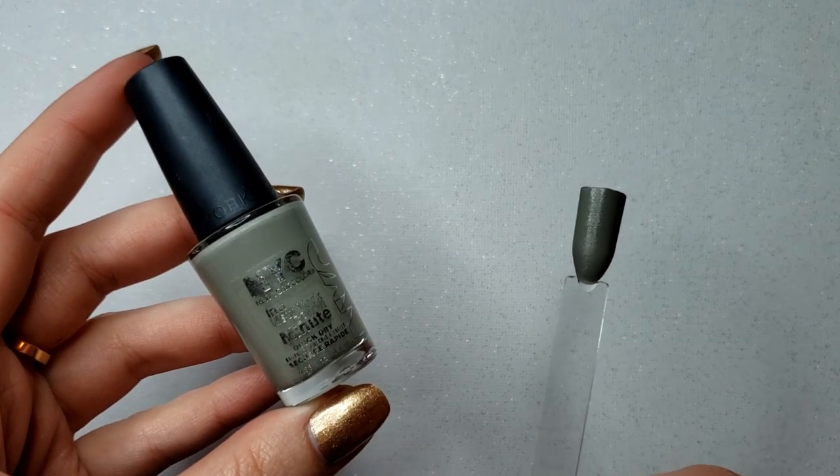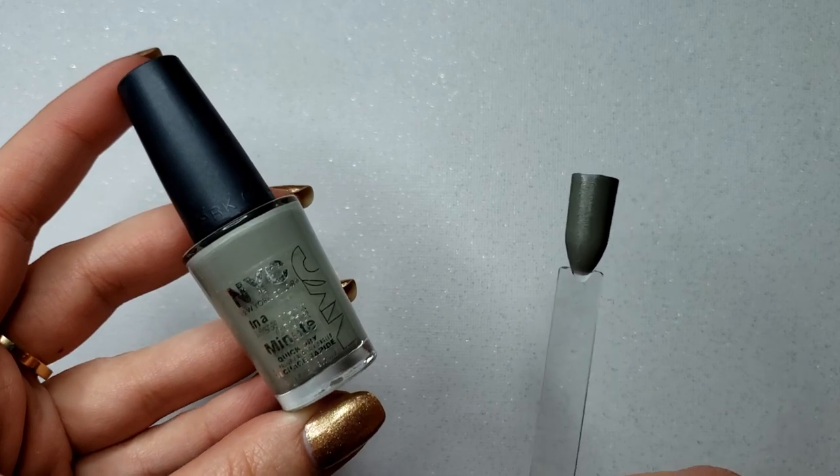Next is a polish I did not buy — NYC's Sidewalkers. My boyfriend works a job where you sometimes find things. He texted me asking if NYC was a good nail polish brand, I said it's not a bad one, and he just brought it home for me. It looks like it's in pretty good condition too, so that was pretty cool.